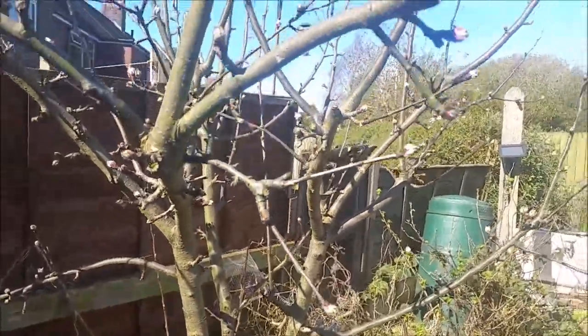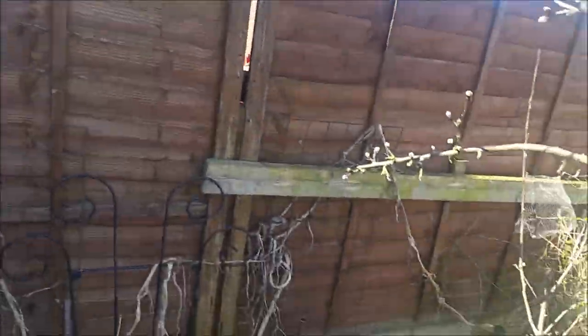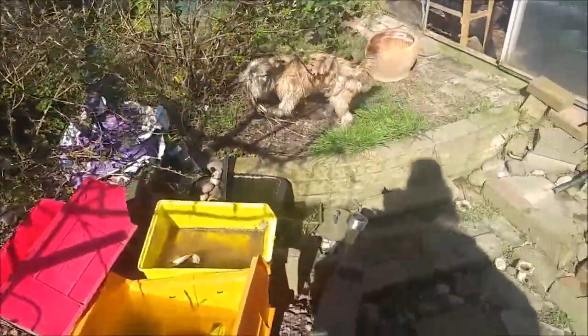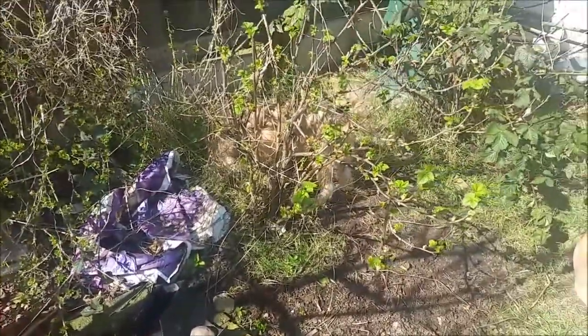There are birds on the apple tree, so it won't be long before that's out. And there are leaves already on my blackcurrant bush.